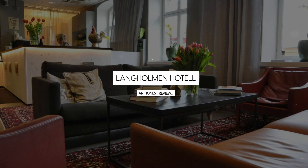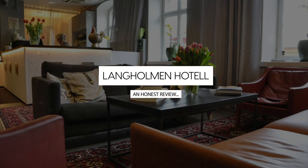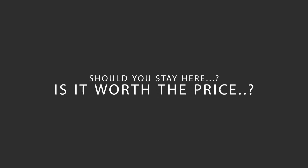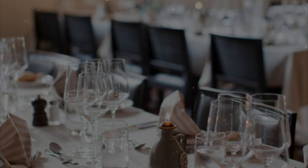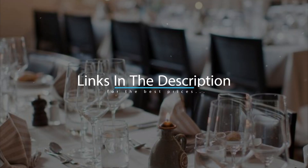Today, we're diving deep into a review of Langholman Hotel, located in Stockholm, Sweden. Let's find out if this hotel lives up to its reputation, and if you should stay there. For booking a stay at the most ideal price, check out the link in the description.